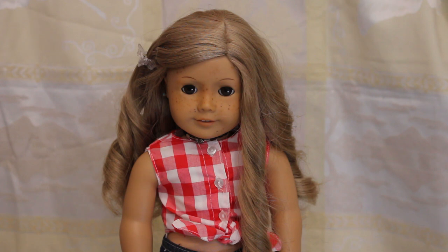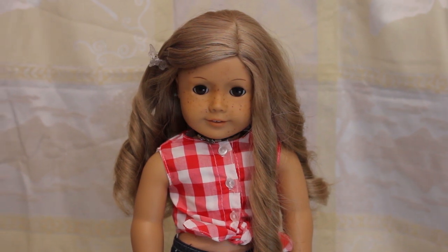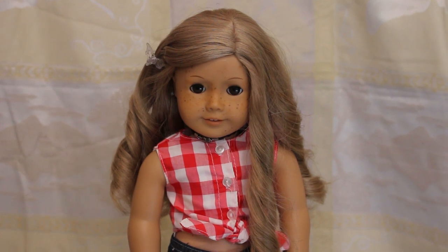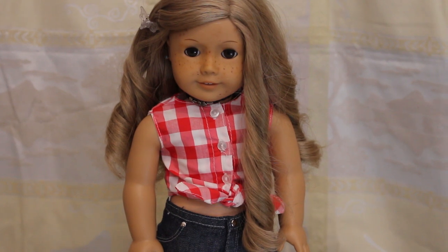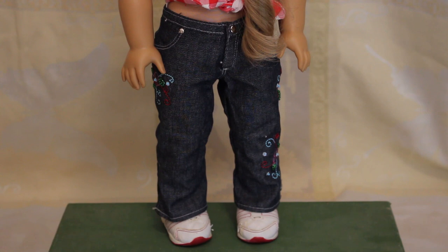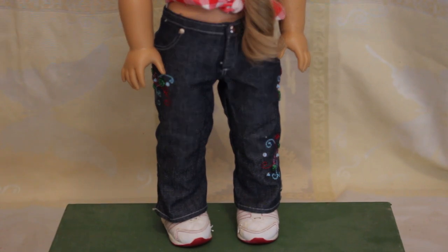Hey guys, welcome to AJ Dolls Down Under and I'm going to show you what all my dolls are wearing for Christmas. So this is Raven. Raven is a Truly Me 24 with freckles and curled hair. She's wearing a top from an Our Generation outfit and all My American Girl Meet pants and some Truly Me tennis shoes.